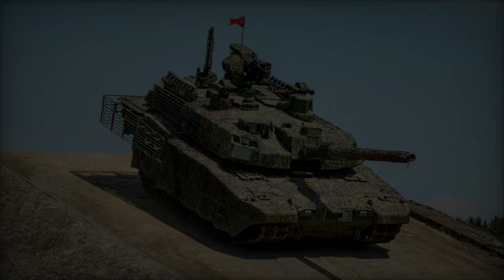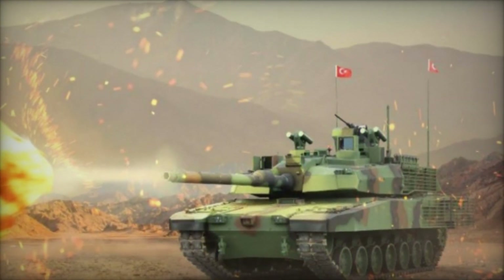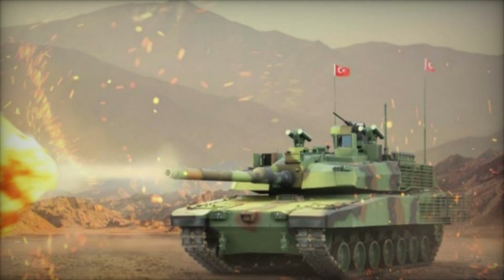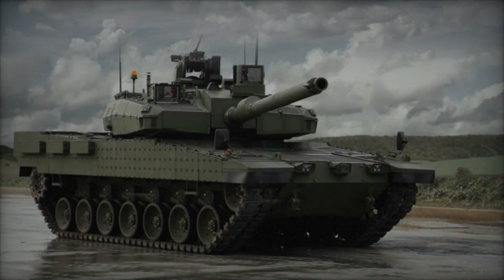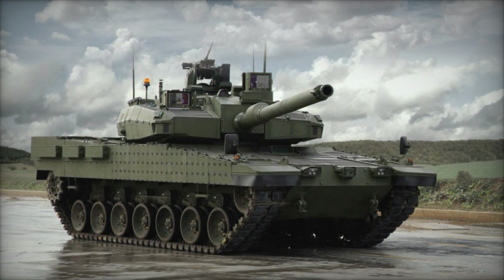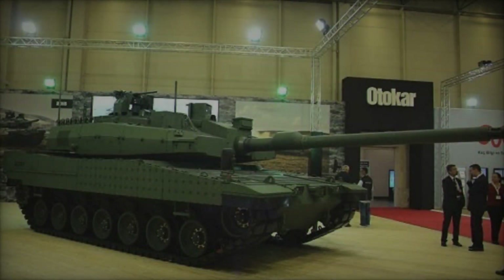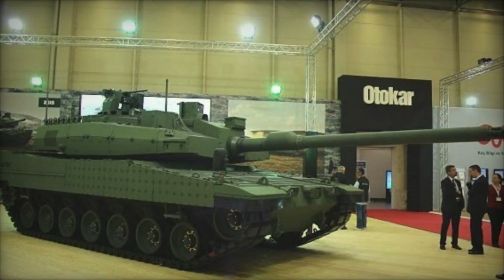Drawing upon decades of experience in armored vehicle design and production, Turkey embarked on a journey to create a next-generation MBT that could excel in various operational environments, from urban warfare to open terrains. The Altai MBT embodies a blend of innovation, survivability, and lethality, incorporating state-of-the-art technologies to fulfill the requirements of modern warfare.